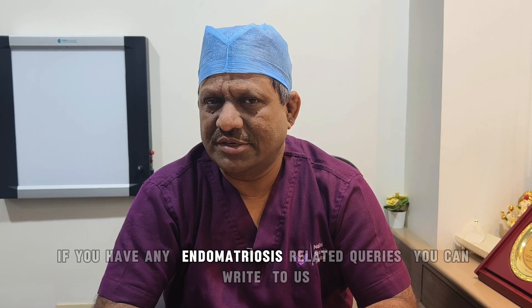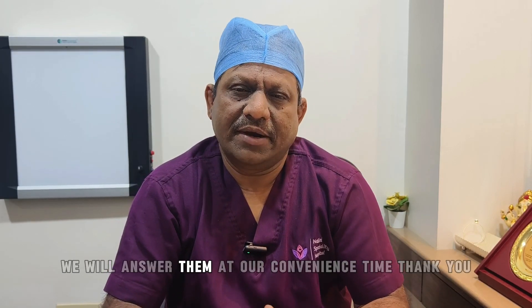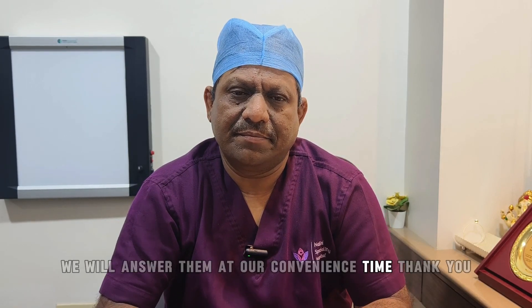If you have any endometriosis-related queries, you can write to us. We will answer them at our convenience. Thank you.